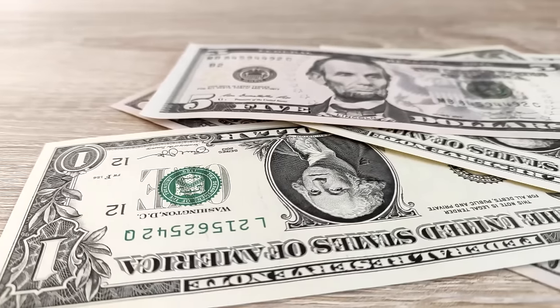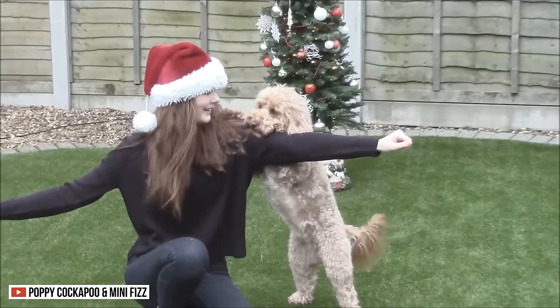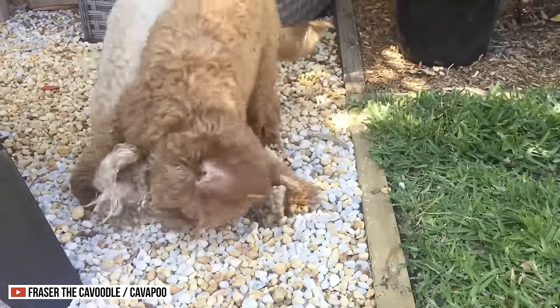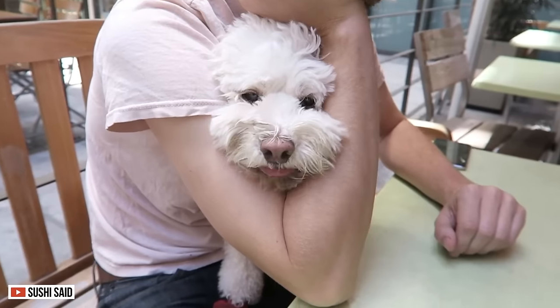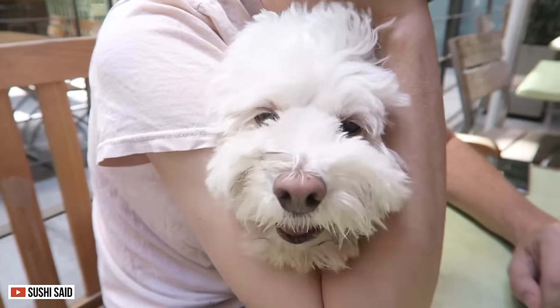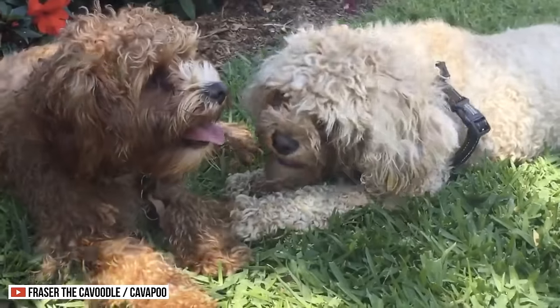It usually costs $200 to $400 to care for these dogs, but it does not amount to the happiness and joy they give you. There you have it! The Cavapoo and the Cockapoo both have distinct traits. However, both of these creatures love to see their owners happy. If you want an energetic, affectionate, and friendly dog, choose between the Cavapoo and the Cockapoo — they will never let you down.